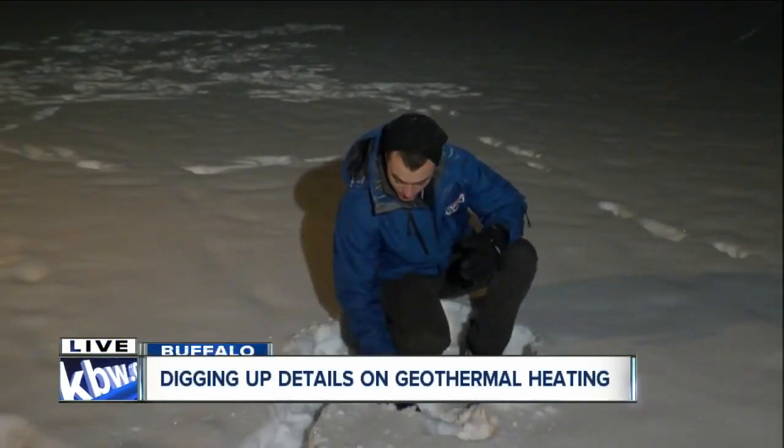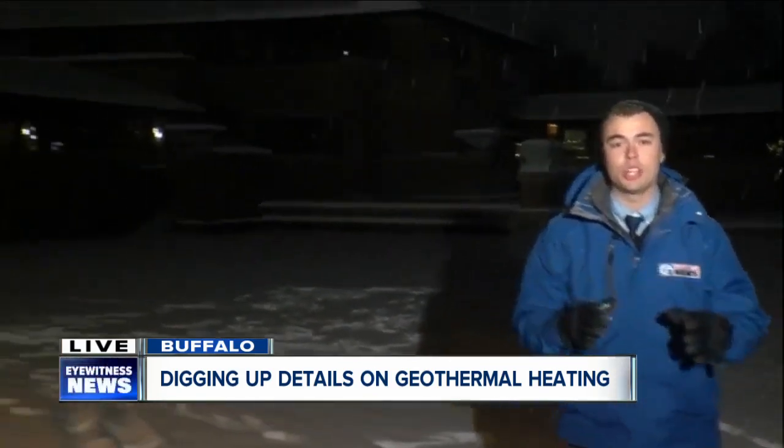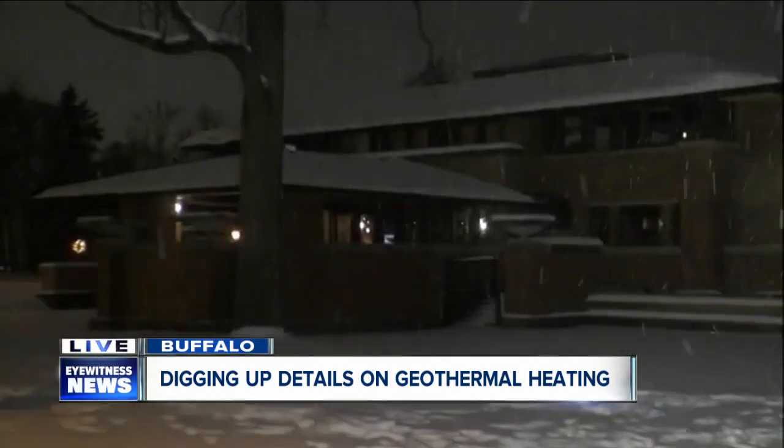Jeff and Hannah, I'm at the Summit Lawn at the Dalvin-Martin House here in Buffalo. And as you can see below me, there's a bunch of snow. But beneath all that snow, beneath that grass, there are 35 350-foot deep wells that provide geothermal heating and cooling to the entire complex.